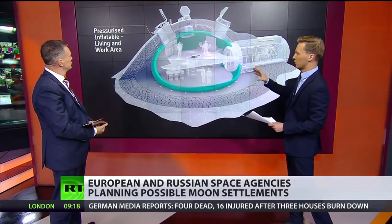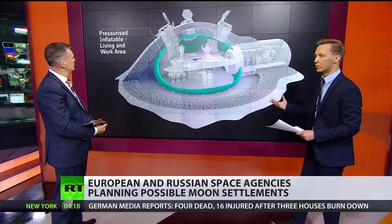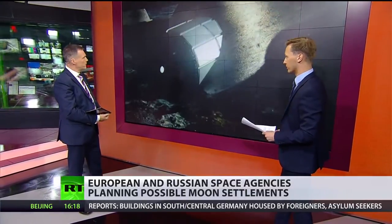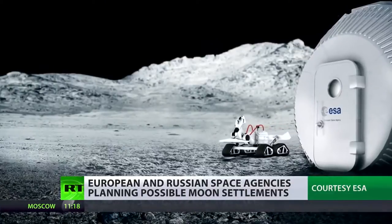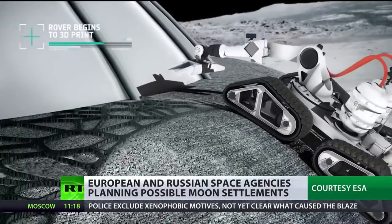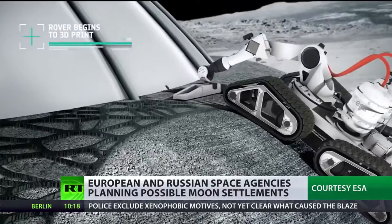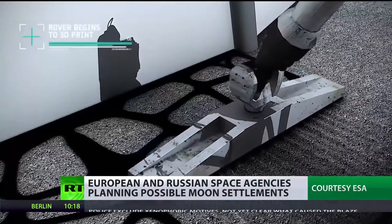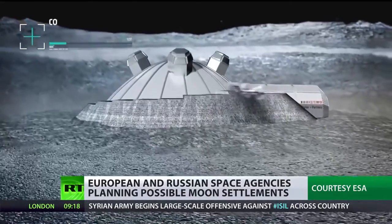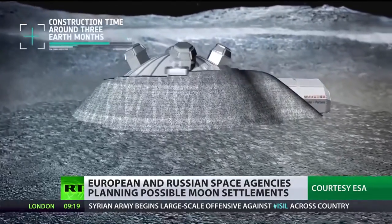The whole area is pressurised and inflatable to minimise any risks to astronauts and cosmonauts. Fascinatingly, this is how the ESA envisage the construction being built. The lunar habitation is built by a robot-operated 3D printer. The robot collects regolith from the moon's surface. Layers of this moon dust are built up over the dome to create the protective shell. This process takes about three Earth months.